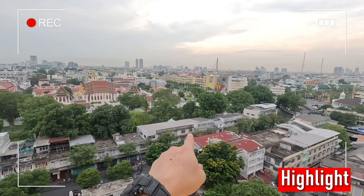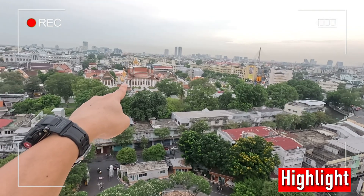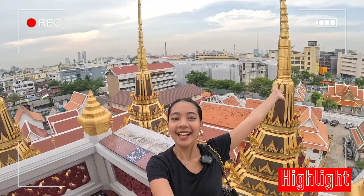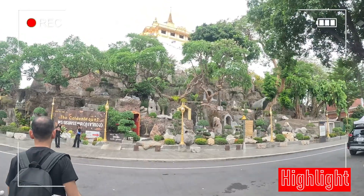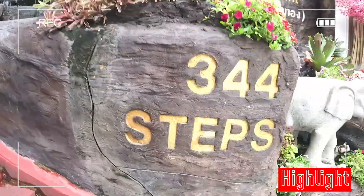Golden Mount Temple — you can see it on the 2-baht coin here. We start this video in that corner right there, going to the Loha Prasad here, and entering the Golden Mount from there. We're going to show you from the top — 344 steps up to the top.